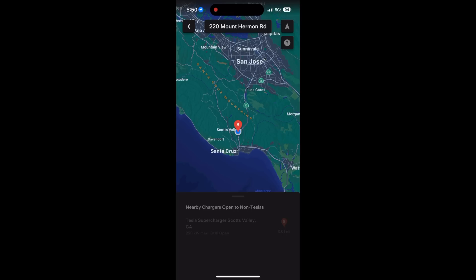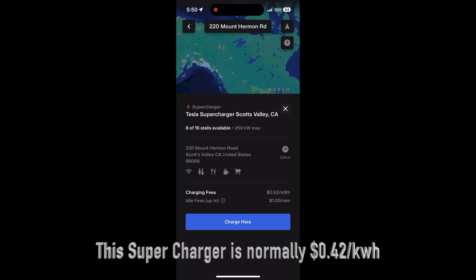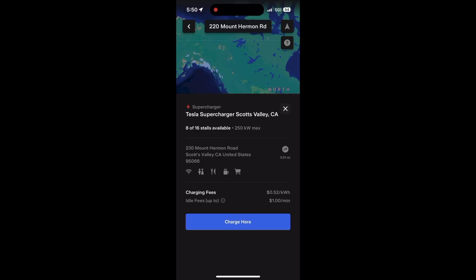Once you select a Supercharger, you'll be brought to the data page. This gives you all the information — like is there free Wi-Fi, is there a restroom, is there food, etc. — and then the charging fees. The charging fees are actually significantly higher than regular Tesla charging at a Supercharger. By my estimations it's about a 20% increase, which is significant. Tesla Supercharging is already the most expensive way to charge a Tesla, and now it's a little bit more expensive for a regular EV. I was hoping Tesla would undercut the competition a little bit, but that does not seem to be the case at this moment.